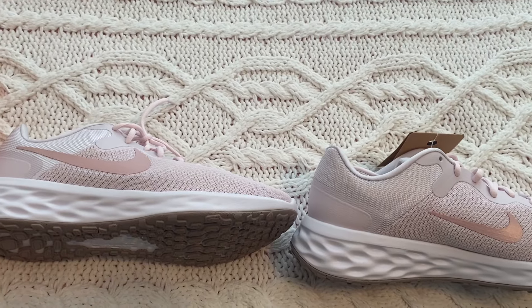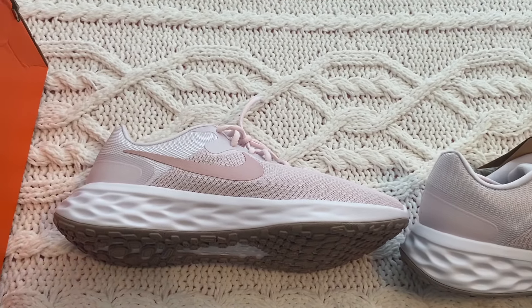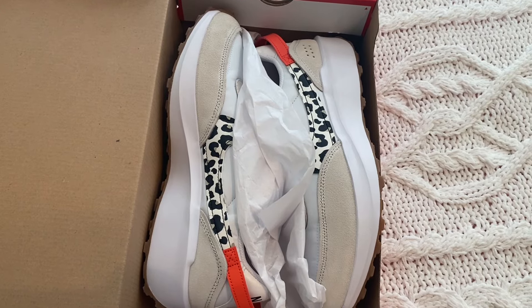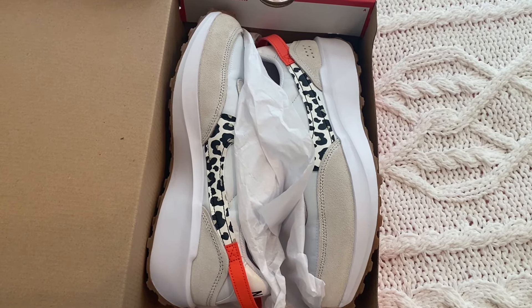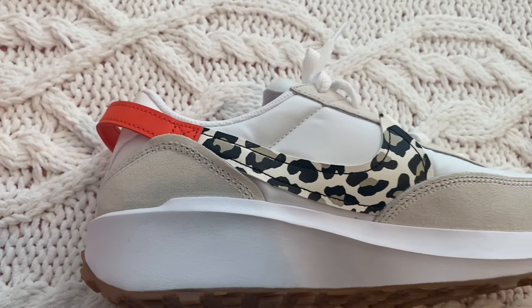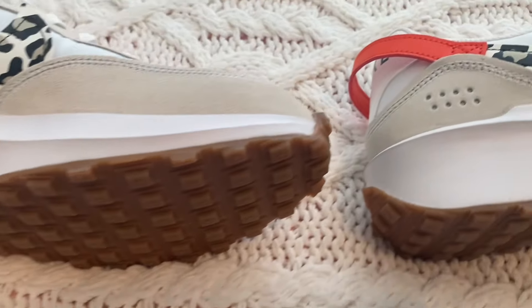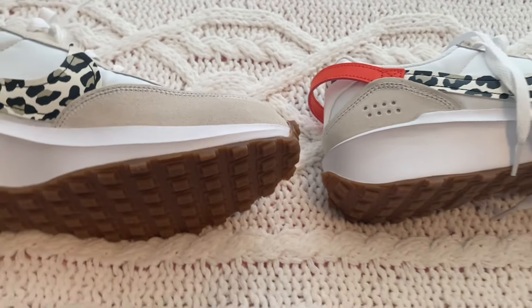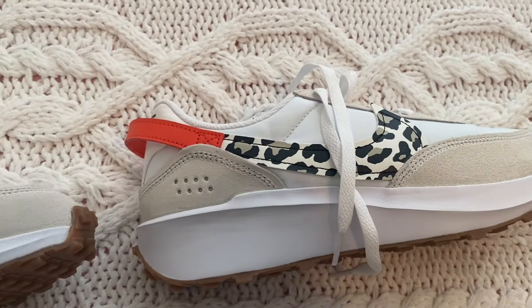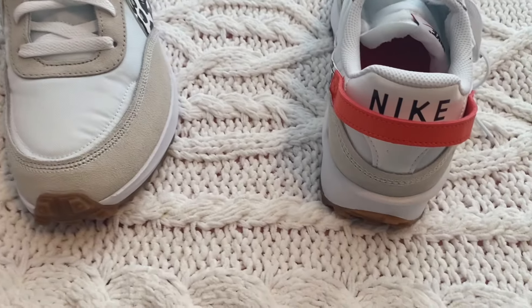The other shoes from Kohl's are retro style again — ones I've been wanting so badly. I'd been looking online and they kept being sold out everywhere. They just happened to have them at Kohl's, and they had my size this time. I can't believe I found them. I love animal print and I love how there's a pop of orange — it kind of sticks out. The bottom goes up on the toe and heel for good traction. It's got that suede material and leopard print. From the front and back they look so cool.